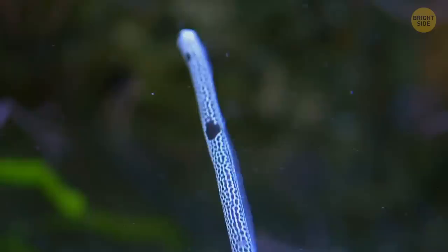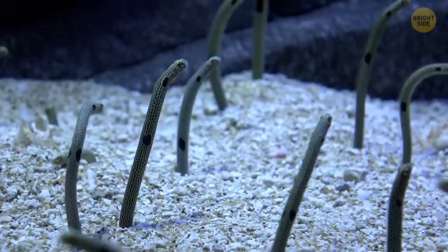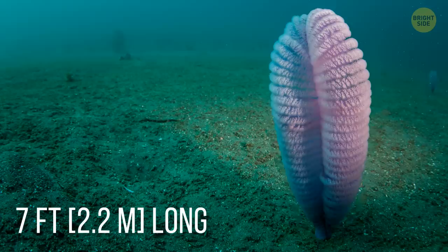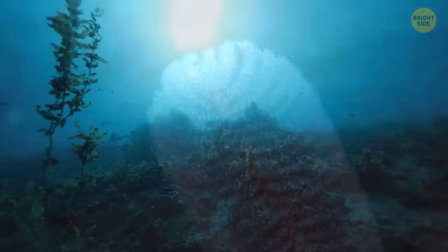The slender snipe eel is a slim and long creature that's still a mystery for marine scientists. It's 4 feet long and has at least 750 bones in its spine — much more than any other animal in the world. The sea pen is 7 feet long and has many varieties, but most of them look like a pen or a quill. The similarity is even more striking when the animal has a water-filled bulb that anchors it to the floor.